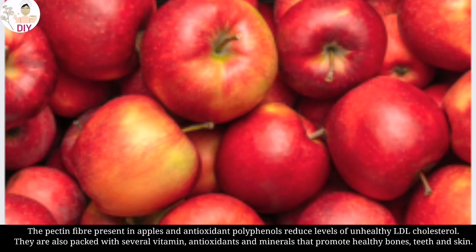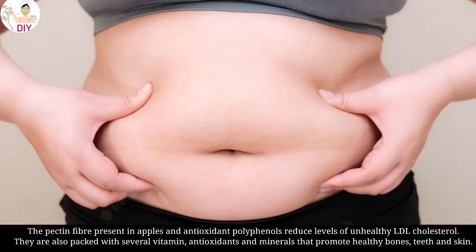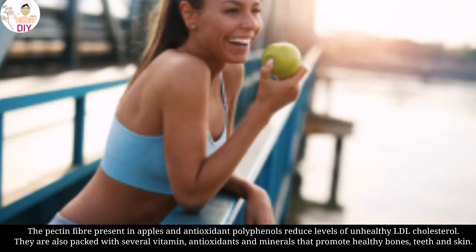The pectin fiber present in apples and antioxidant polyphenols reduce levels of unhealthy LDL cholesterol. They are also packed with several vitamins, antioxidants, and minerals that promote healthy bones, teeth, and skin.